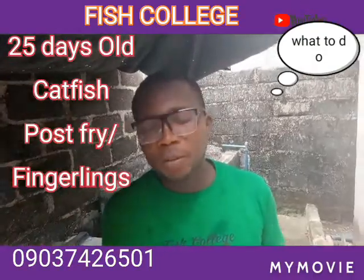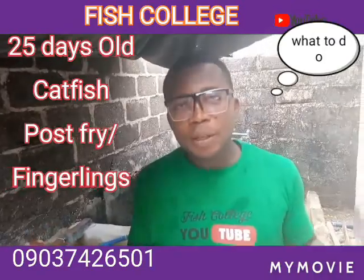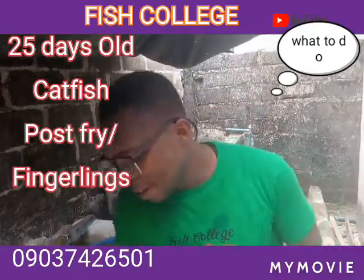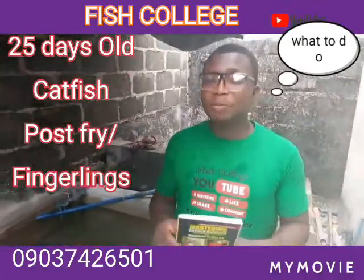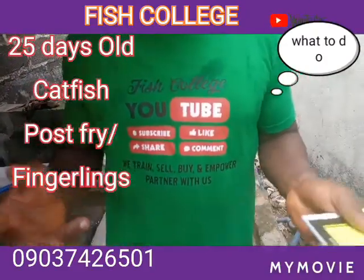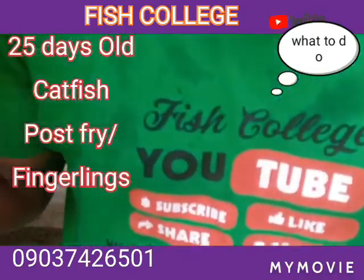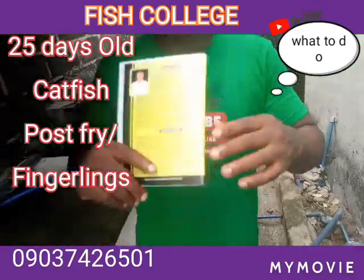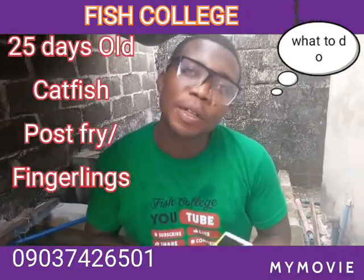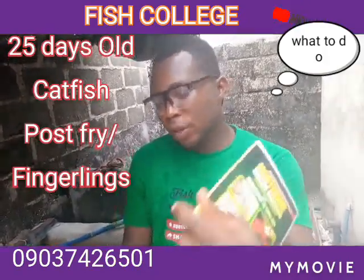Right now we are constructing one of the biggest hatcheries in Port Harcourt and we are trusting God that at the end of the construction we are going to give you highlights of the work and something good is going to come out of it. If you have questions, feel free to chat with us on WhatsApp — our number is on the screen — or drop your comments. Subscribe to our channel, help our ministry grow, and thank you so much. I wish you the best for the month of March 2022.